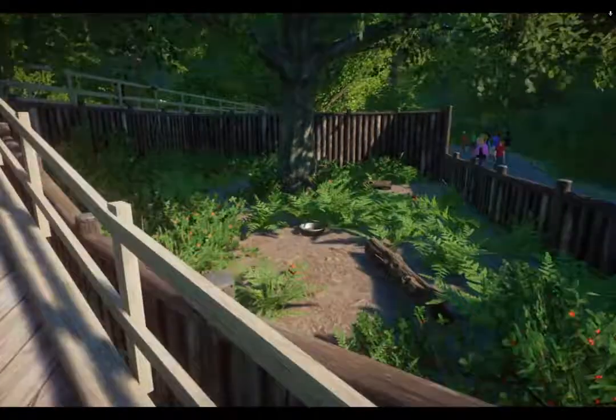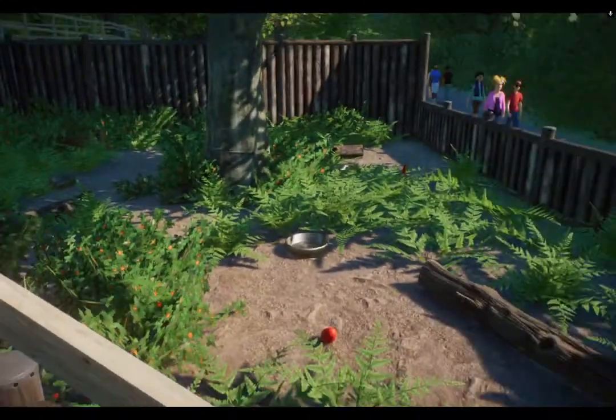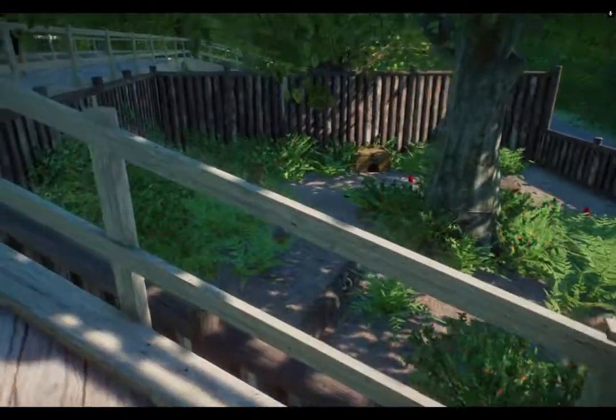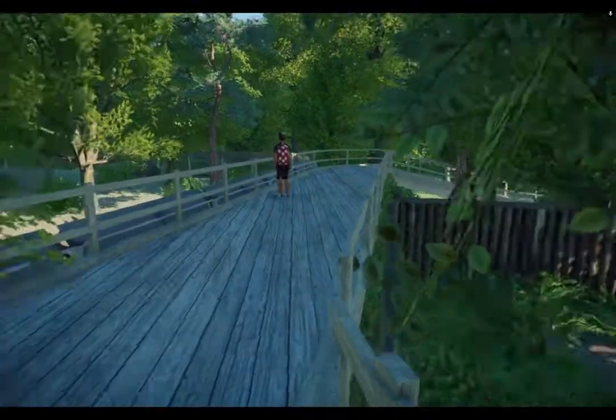I've got a small enclosure for breeding, so I'll probably swap the babies out for a couple of adults — or at least I think there are about four or five hedgehogs in there.